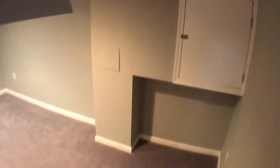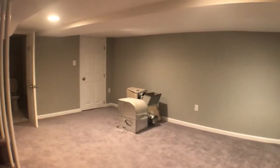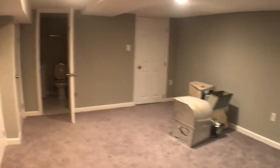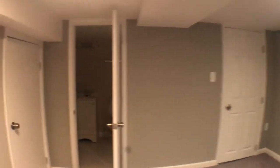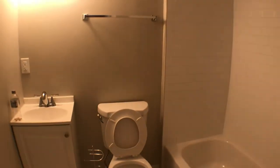We'll go downstairs. Brand new carpet laid out in the basement area — very spacious down here. There are two closets and a bathroom down here.